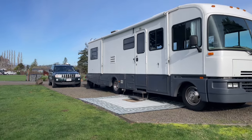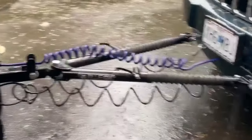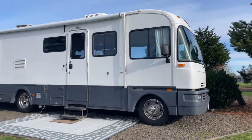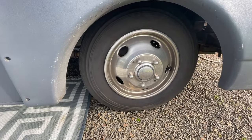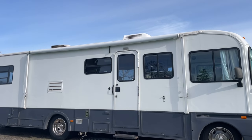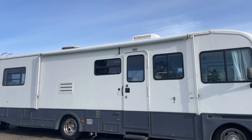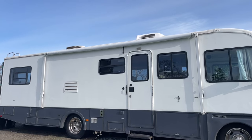Behind it, we pull a 2006 Jeep Grand Cherokee — I'll show you that in a different video, as well as how we do the towing. Let's walk around the coach a little bit. The coach itself has six tires total: two in the front, four in the back, two on each side. It's got a 16-foot awning and we've replaced the awning material — I'll put the link to the manufacturer below. It was really inexpensive and the process of changing it out was surprisingly easy.